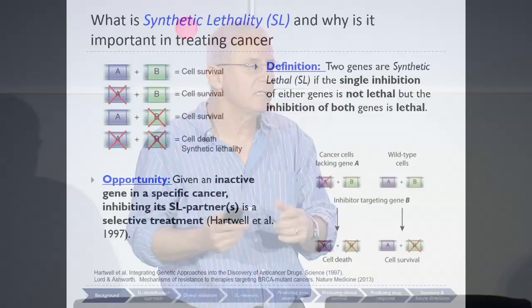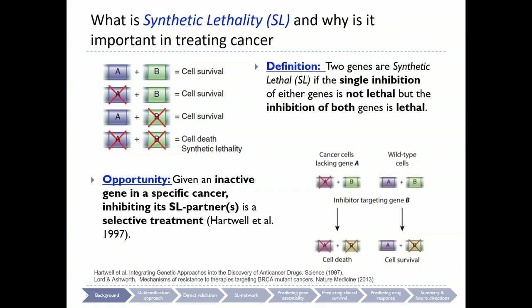What is a synthetic lethal pair of genes? This is a pair of genes where, if you knock each gene individually, the cells will not die. But if you knock both genes together, the cells will die. This has been considered for 20 years: if we only knew the synthetic lethal network in cancer, that would be a major step forward, because we would be able to treat patients.